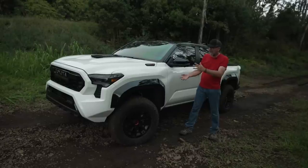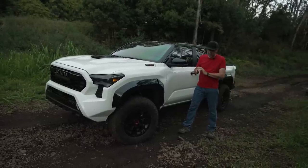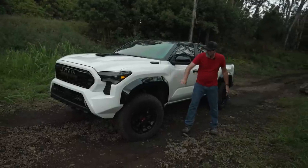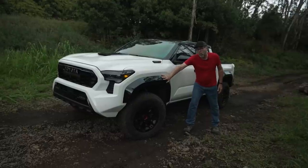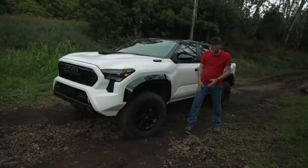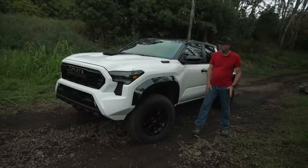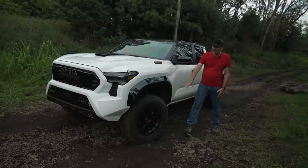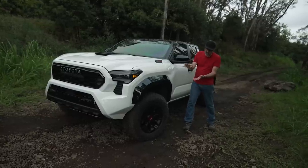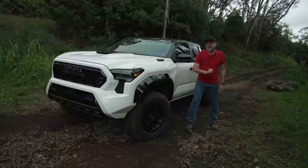They've done some amazing things. There are a lot of changes in this generation — it's going to take a while to go through them all. This is the Top Dog TRD Pro, and right off the bat you can see they've given it the wide stance it's always needed. These fender flares, the track is three inches wider than the SR5 and the models further down the range. It's two inches higher in the front, an inch and a half higher in the rear — some of that is suspension, and some of it is these 33-inch tires on 18-inch rims.